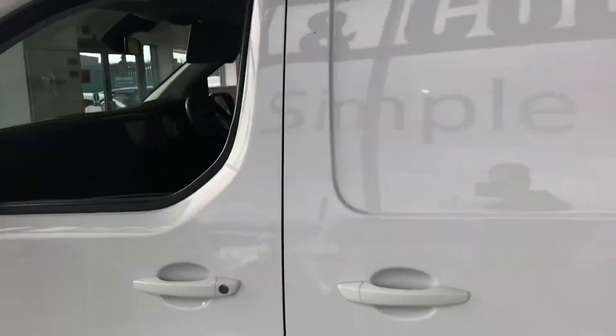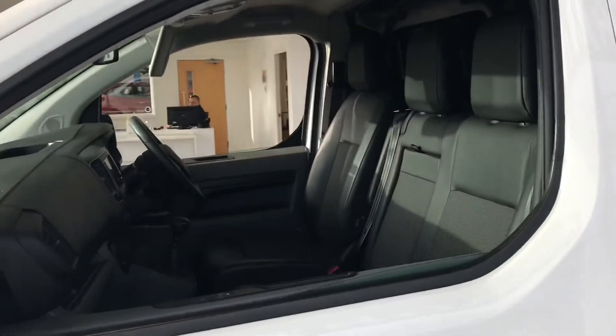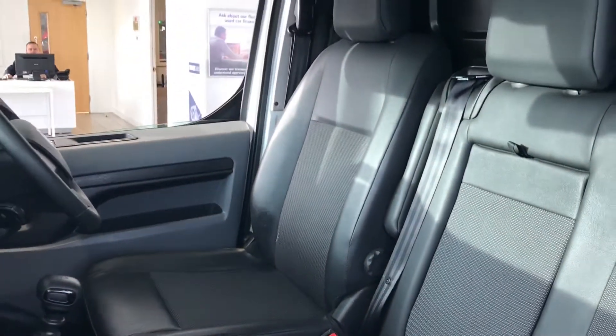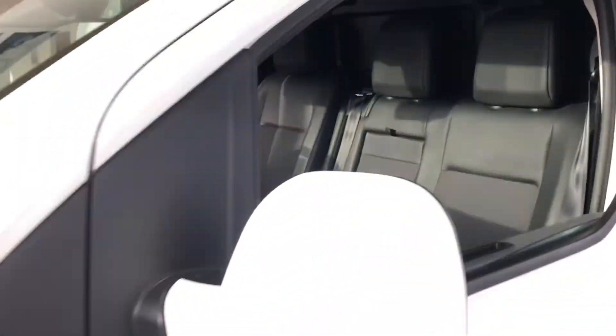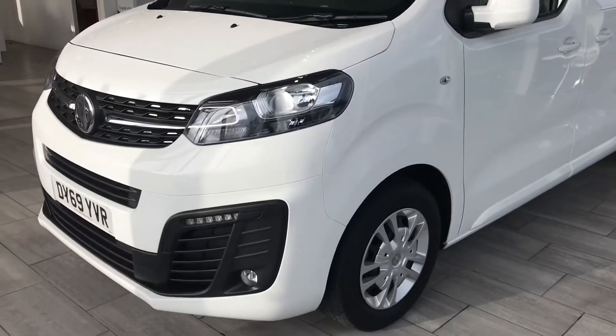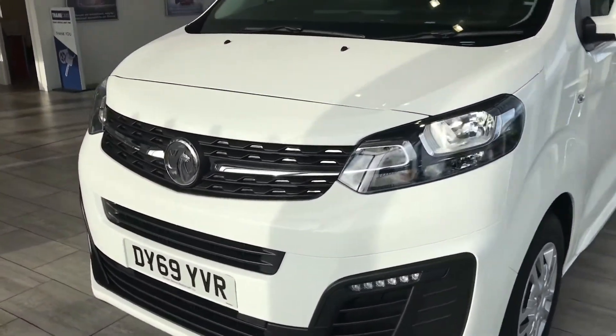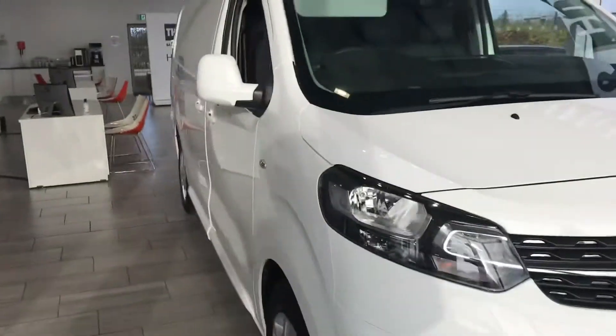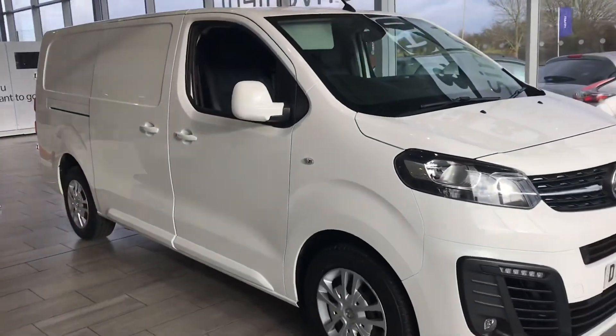We also take part exchanges — any size, model, or make, not a problem at all. Do look us up on Google and Trustpilot, and we're highly recommended by Auto Trader. Do not miss out on this great condition van — pick that phone up, or easier still, book it online. We look forward to seeing you at 10 Cars very soon.